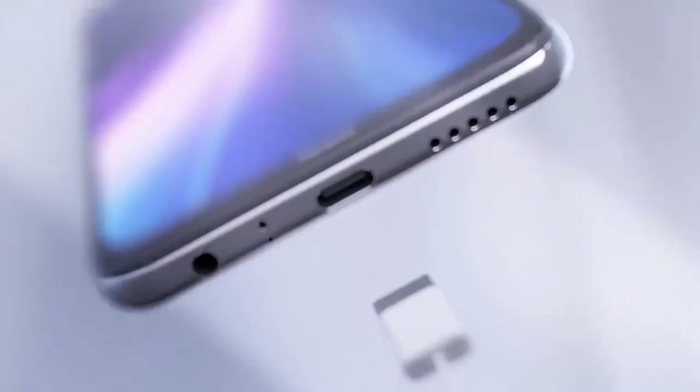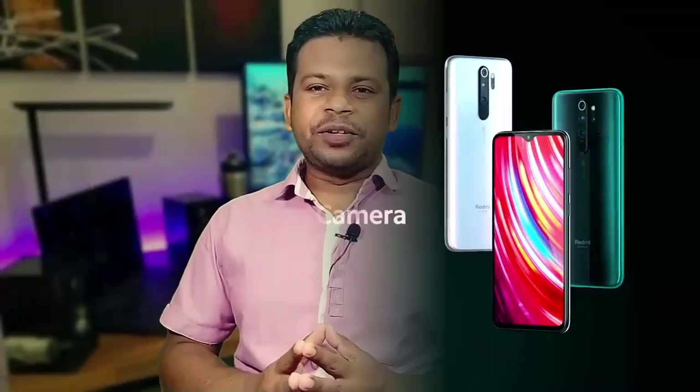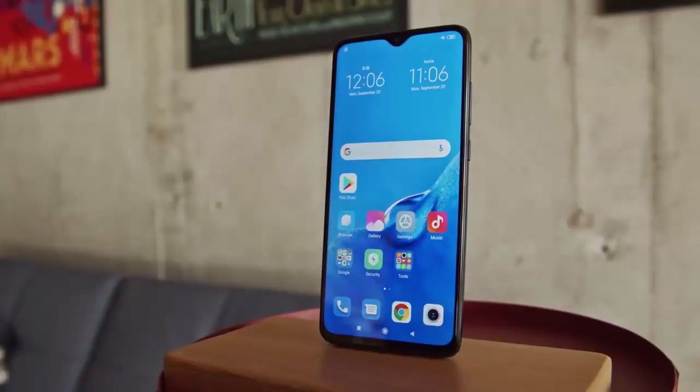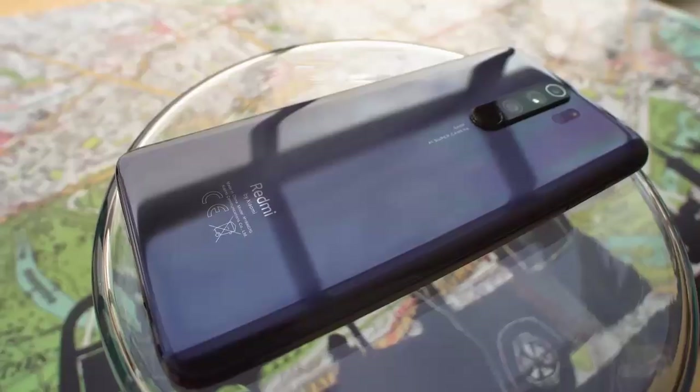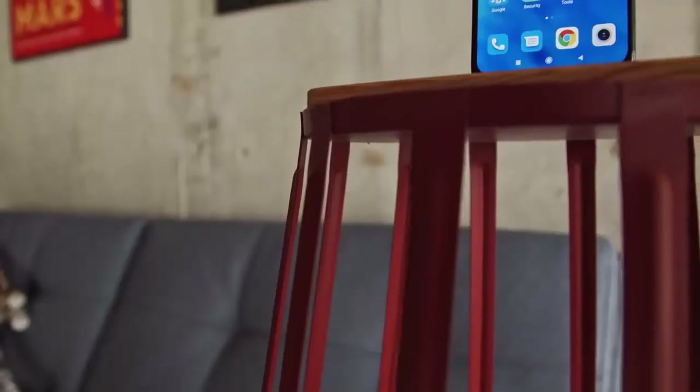Number 4 is the Xiaomi Redmi Note 8 Pro. The most important thing is that it is available. The price of the phone is around 20,000. It has a Full HD Plus display. The glass body phone features Corning Gorilla Glass 5 and offers the highest features.